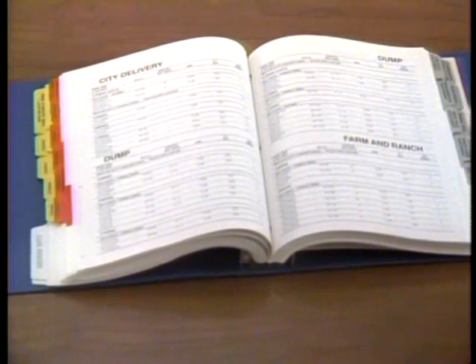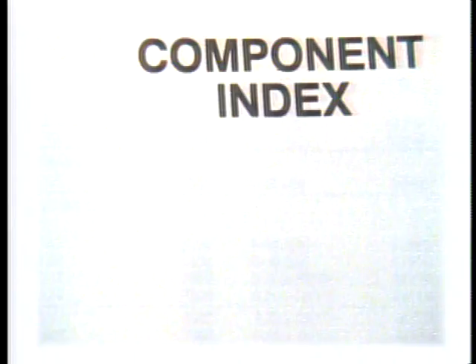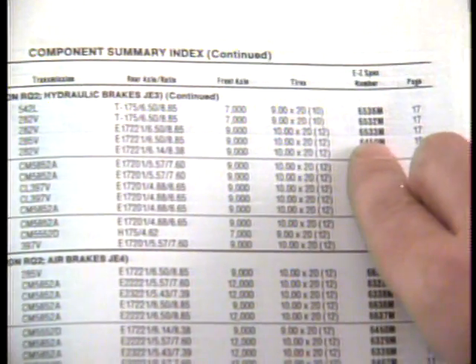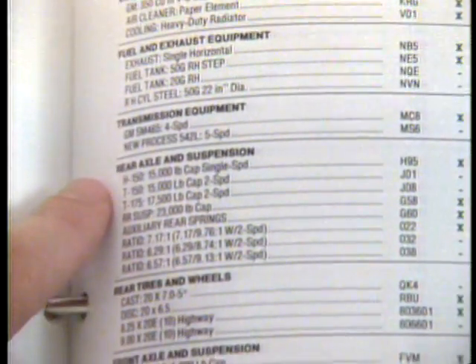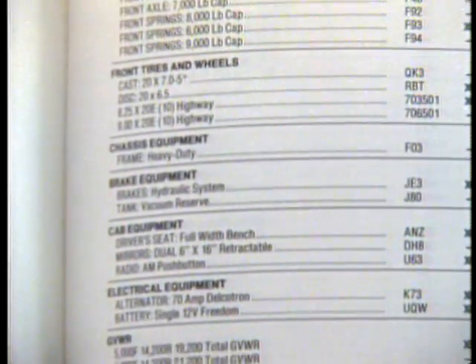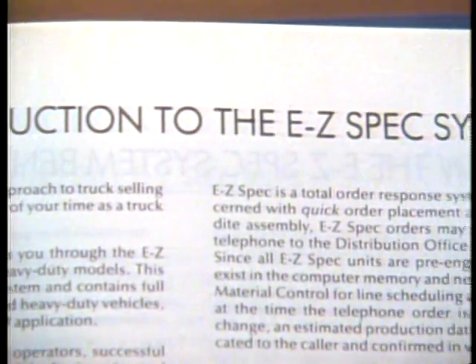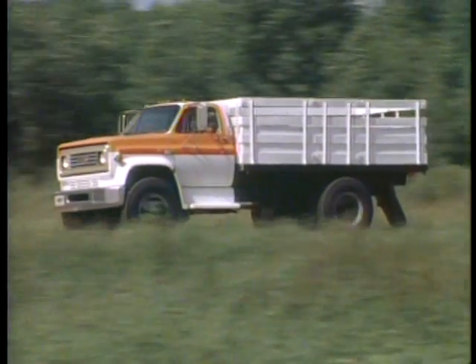The vocational index section is broken down by job applications like city delivery, dump trucks, or farm and ranch trucks. In the component summary index, you'll find a listing of major easy spec components that identify a specific easy spec model. Easy spec pages detail the engine, fuel and exhaust equipment, transmission, rear axle, and so on right down to the cab equipment. Easy specs — easy to use and understand — can give you a real foothold into the medium-duty market.